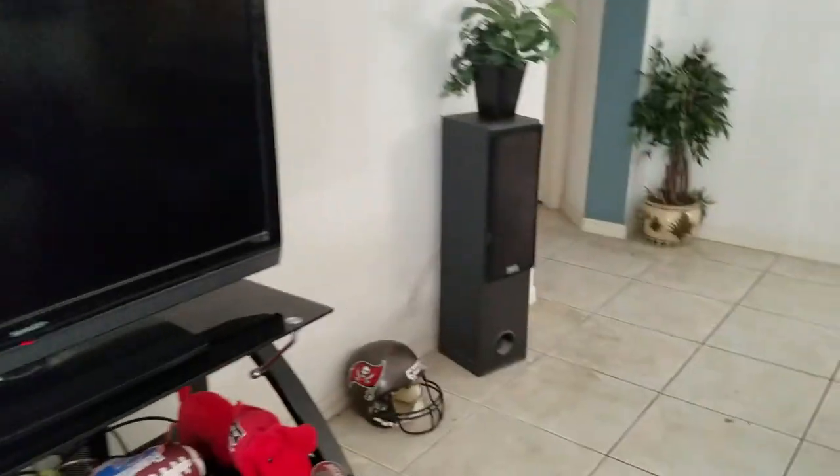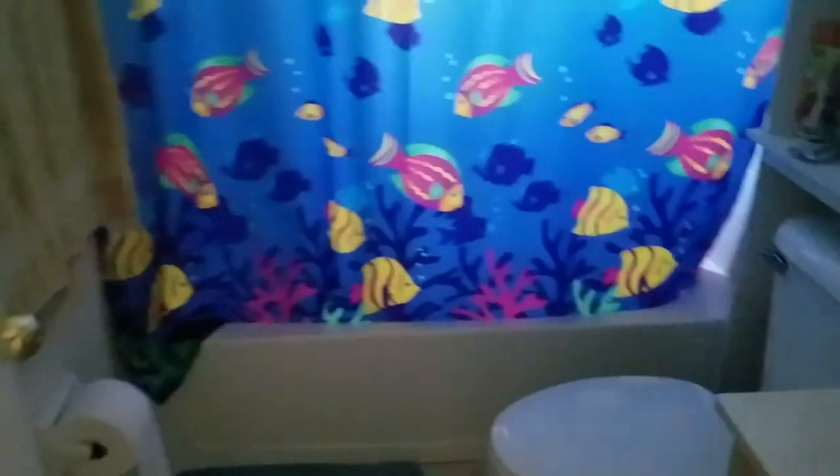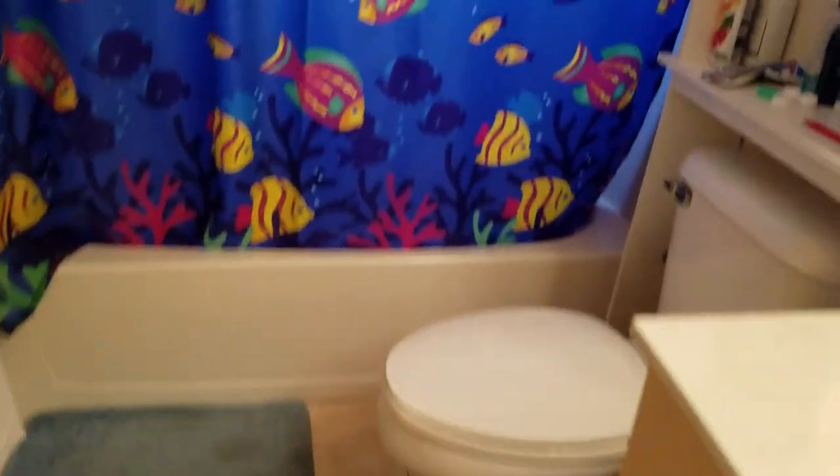Going to the other two bedrooms, one bedroom is currently being used as storage but it's a good size room, probably 11 by 12. There's a linen closet and then the guest bath, which has a simple cultured marble top and nice-looking tile in decent shape.